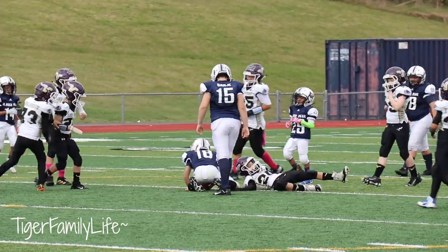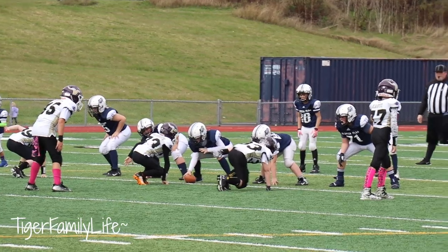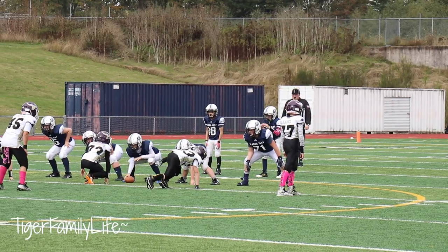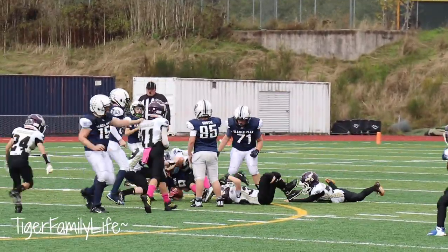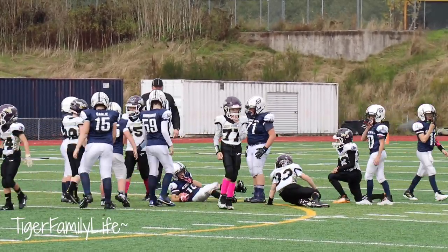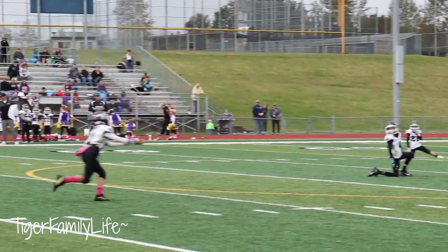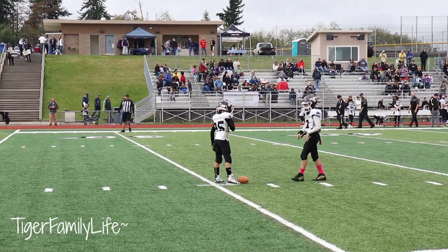Takes it up — good run, good cutback. Second and four. Snaps, hands it off, defender's in there. Third and six. Hands it off, he's cutting inside — same cutback inside, won't work every time. Sometimes you've got to just keep running. Fourth and long — we're going to be punting away. Good punt, good bounce. That's the best thing that ever happened to us.